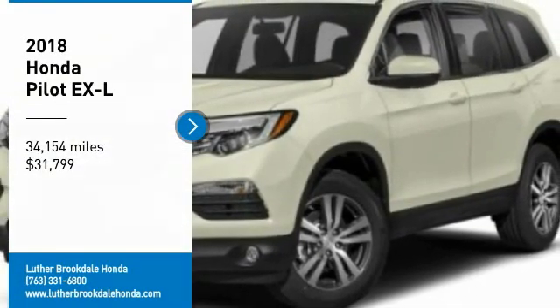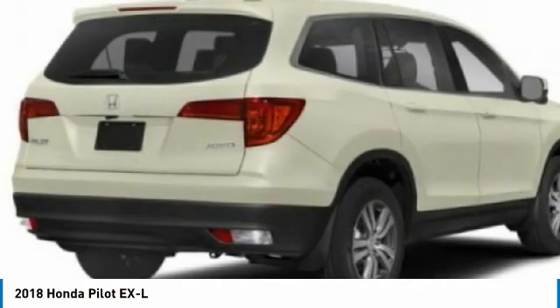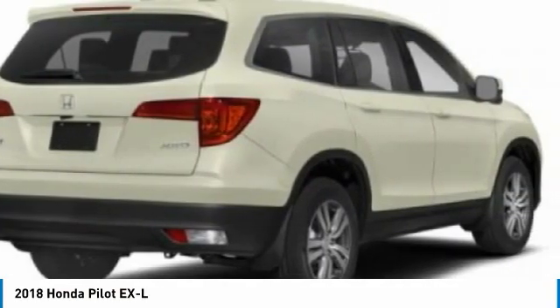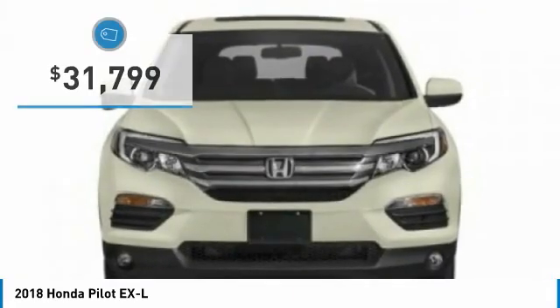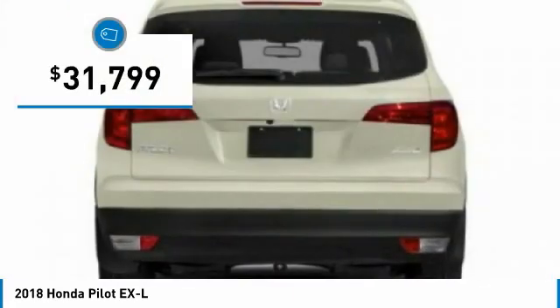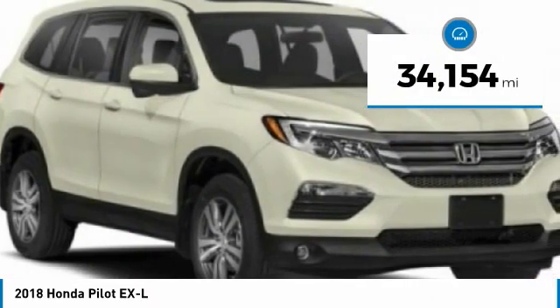Make a great choice today with the 2018 Honda Pilot — optimal utility, indulgent interior, powerful performer. You'll be ready for almost anything. Priced below $35,000, this vehicle has less than 35,000 miles.